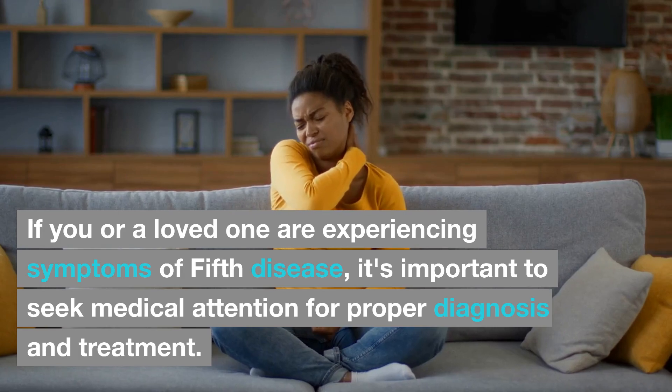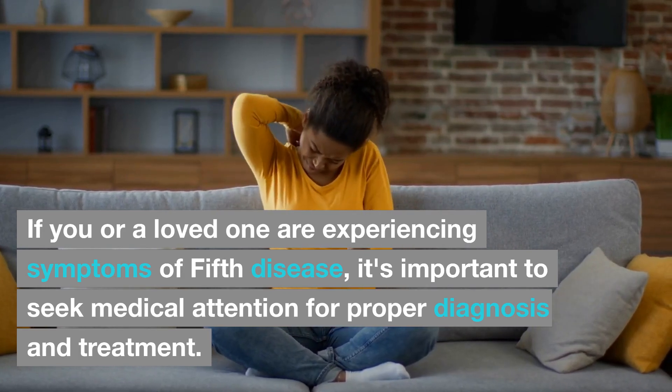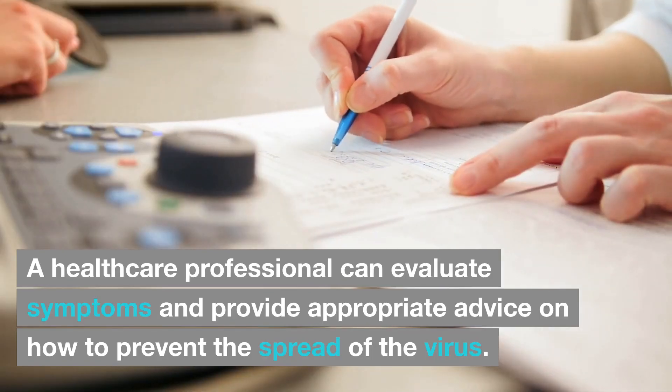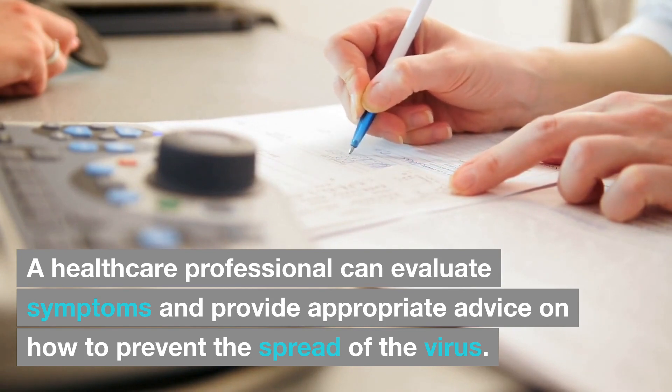If you or a loved one are experiencing symptoms of fifth disease, it's important to seek medical attention for proper diagnosis and treatment. A healthcare professional can evaluate symptoms and provide appropriate advice on how to prevent the spread of the virus.